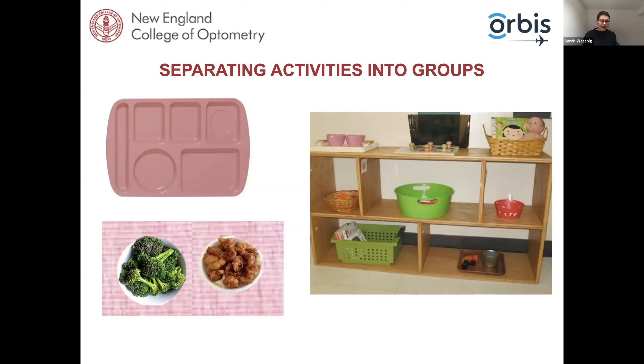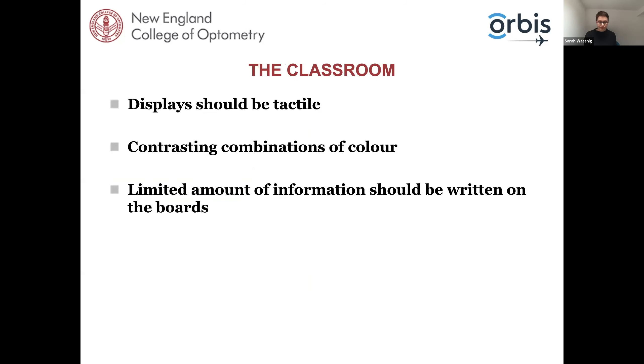Separating activities into groups is a really fantastic way to make a patient feel a lot safer and more confident in their environment — this even applies to eating, where a patient can easily identify which food they want to eat next by having it consistently separated in the same way. You'll want to pass on a lot of this advice to teachers, particularly those teaching kids in a mainstream school environment. You might arrange a sit-down with the teacher and parents, or write a letter, or send a tailored list the patient's parents can give to teachers.